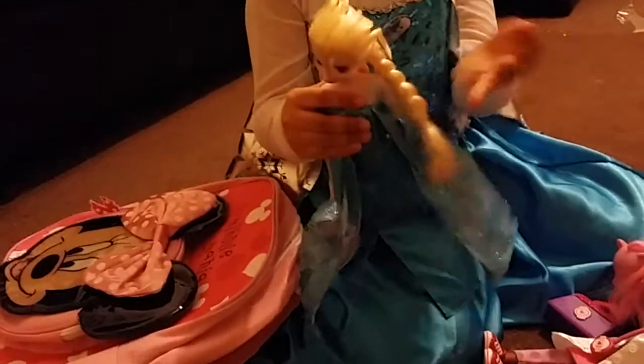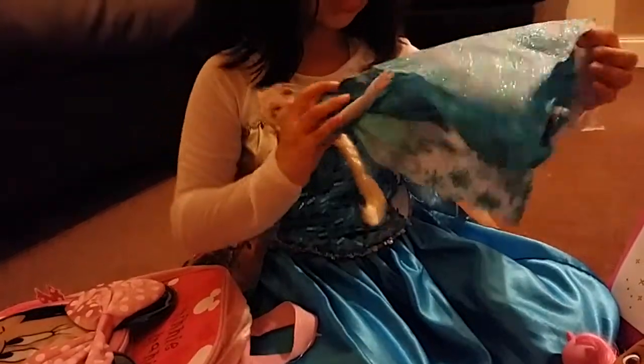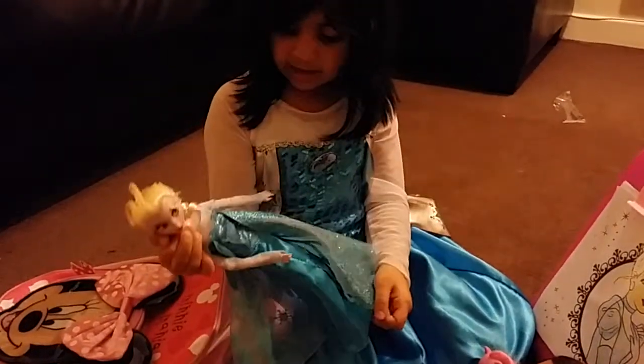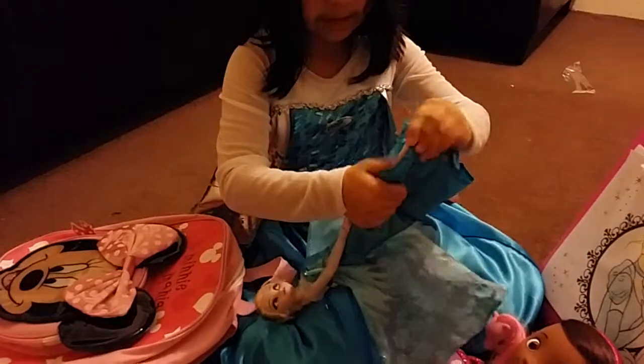And I got this Elsa. She has big hair and it's tied into a plait. And her arms can move, and her legs can move so she can sit. And she has a sparkly blue dress and it's beautiful and pretty, and she has snowflakes. They're sparkly and different. And her shoes are blue and they can move.